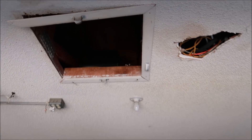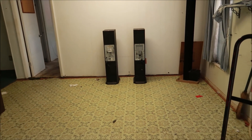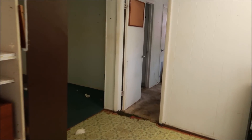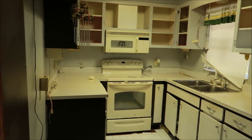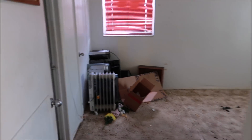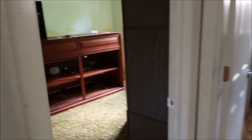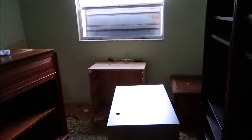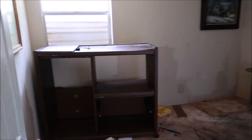I gotta go up and grab a few things in the attic. Give you guys a little house tour — cleared out, kitchen's done, bedroom, garbage in the corner, this room's done, and this room's done.